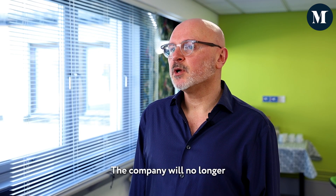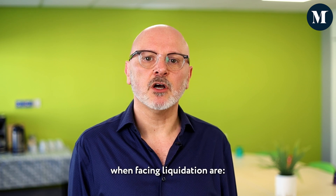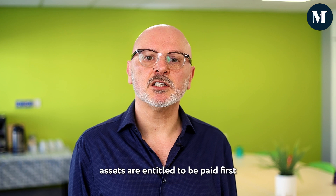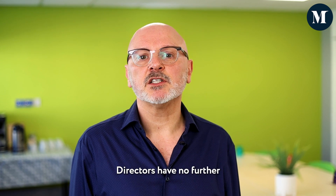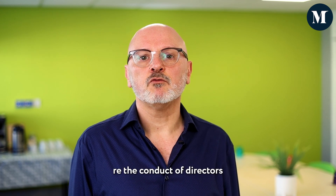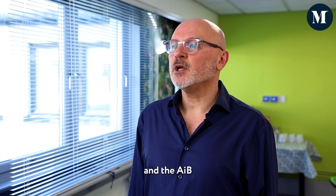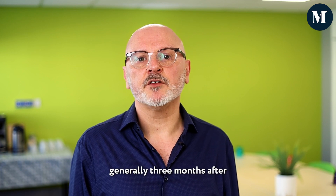Disadvantages. The company will no longer be able to trade. The liquidator will take control of the assets. The main points to consider when facing liquidation are: the liquidator will take control of the company and be responsible for all the selling of its assets. Creditors with security over the company's assets are entitled to be paid first and receive money from the proceeds of that asset's sale. Directors have no further control over the company. The liquidator is required to submit a report on the insolvency service regarding the conduct of directors upon their appointment. When the liquidation is complete, the liquidator notifies the Register of Companies for Scotland and the AIB, and a notice is placed in the Edinburgh Gazette. The company is dissolved, generally three months after this notice has been placed.